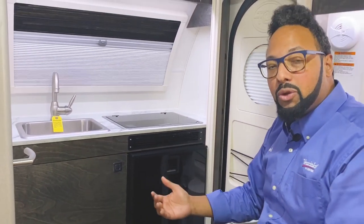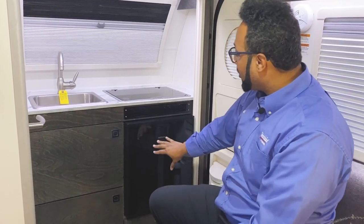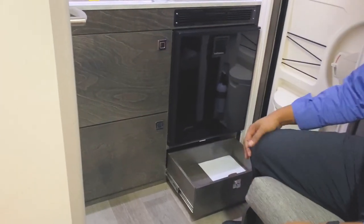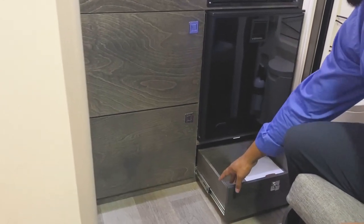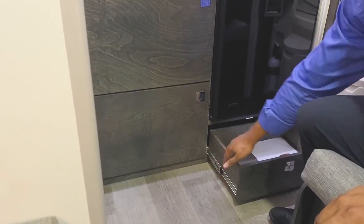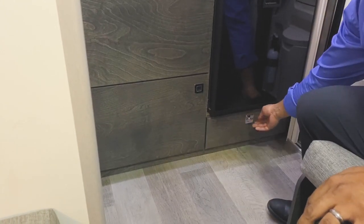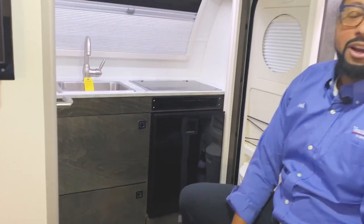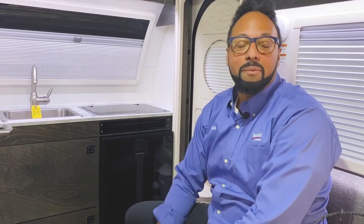Beneath your refrigerator is another drawer for other items. It's dovetail birch wood with stainless steel roller glides on your drawers. All good systems and components that make this a great camper. We'll spin around and take a look at the sleeping and dining area, and of course the bathroom.